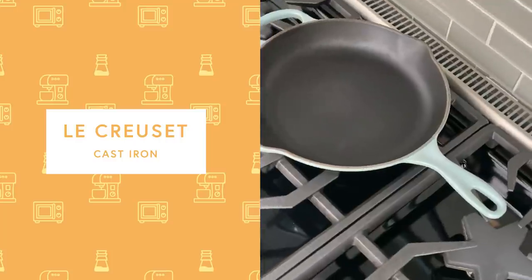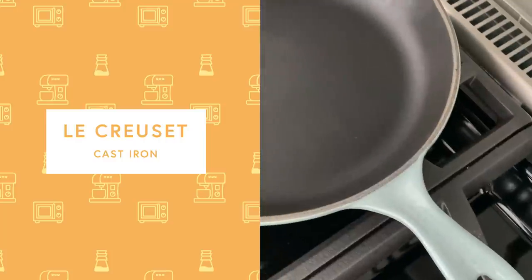I actually got our Le Creuset cast iron pan during the pandemic, knowing that we were cooking so much. I wanted one for the longest time — they seemed a little too expensive and I just couldn't validate the cost. I'm iron deficient and anemic, so I always heard from dietitians that I should cook all my food in a cast iron pan. I had gotten a really cheap one years ago, but everything kept sticking to it, and I couldn't figure out why people liked them.